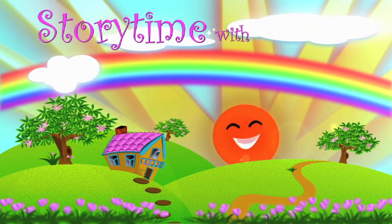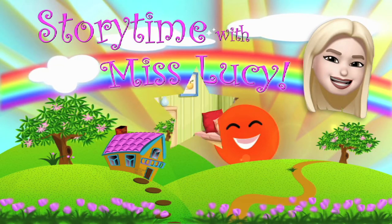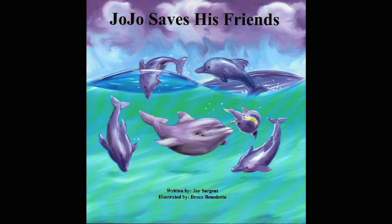Storytime with Miss Lucy. Hi guys, welcome to Storytime with Miss Lucy. Let's see what story we're going to read today. Ooh, this looks like a really good one. JoJo Saves His Friends, written by Jay Sargent and illustrated by Bruce Benedetto.